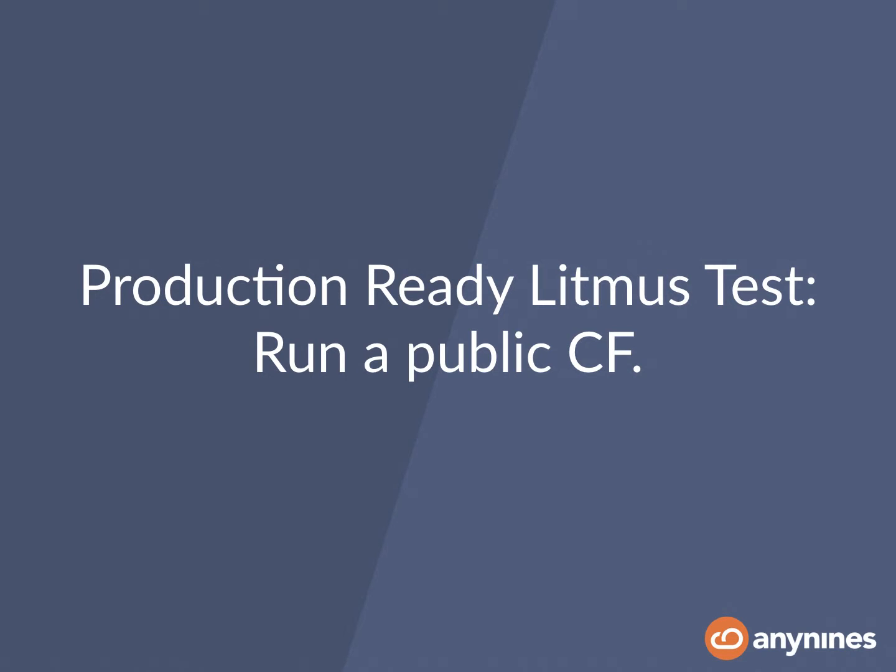We've experienced that a production readiness litmus test is running a public Cloud Foundry. Why is that? It is because you're onboarding users you don't know — there's no relation of trust between you as the platform provider and your customers. You might be onboarding people with poorly designed apps, people with unpredictable traffic peaks, and also vicious users with vicious behavior.